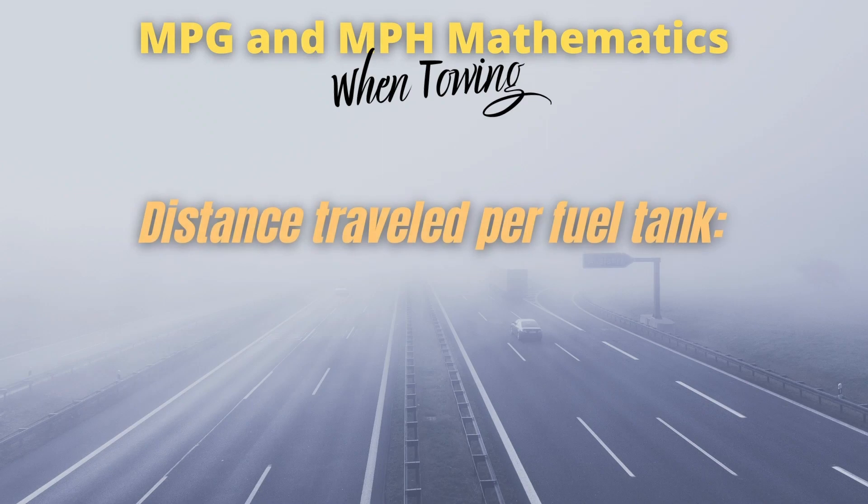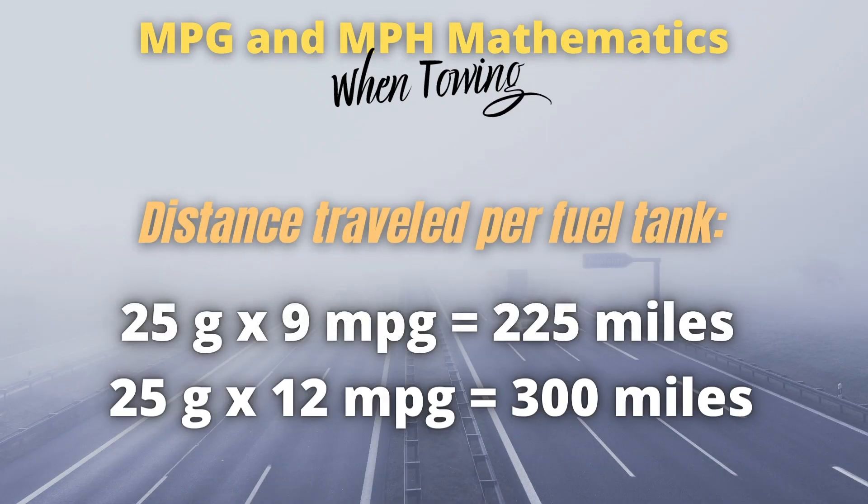With those numbers, let's look at how far I can go on one 25-gallon tank. If I'm only getting 9 miles per gallon, I'll make it 225 miles on one tank. But if I'm getting 12 miles per gallon, I can stretch a tank out to 300 miles.